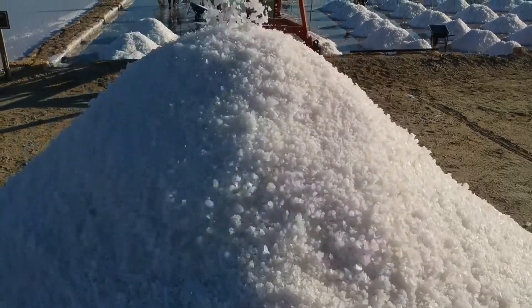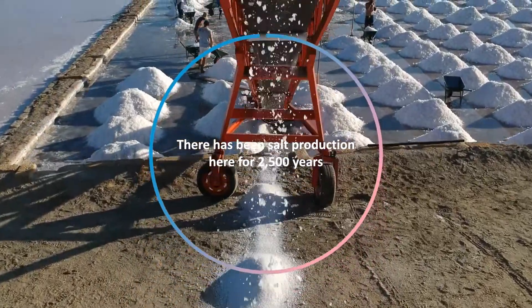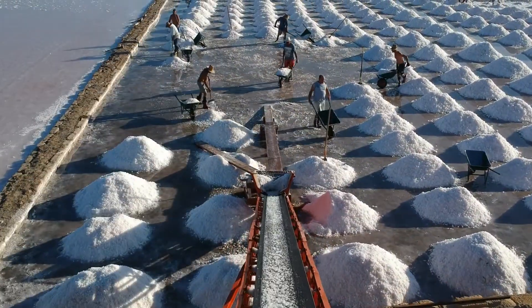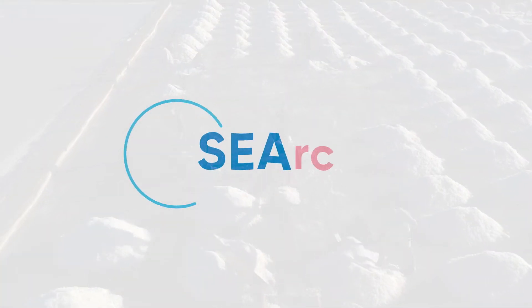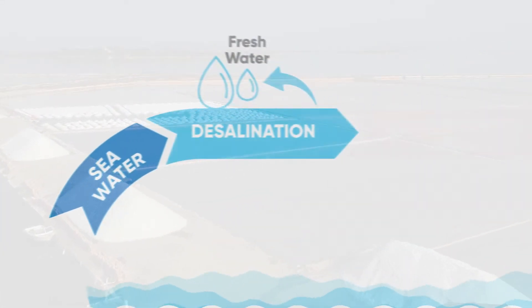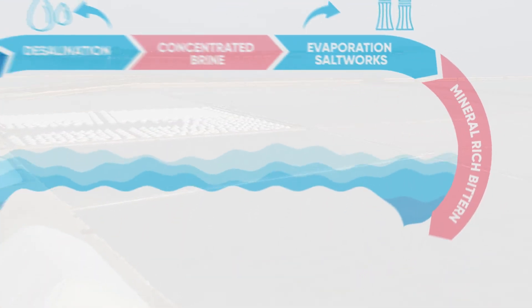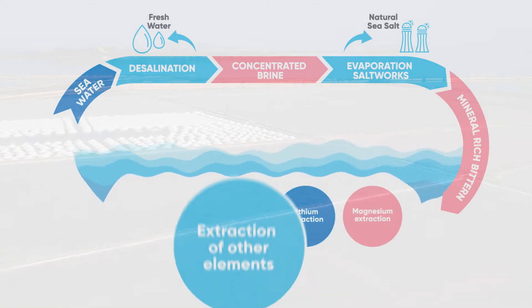The saltworks also support an ancient industry. Europeans have been making salt here since Phoenician times, working hand in hand with nature using the same natural production process. Today Trapani is home to Circular Mine, a new 4-year, 6-million EU-funded research and innovation project that is advancing this ancient production process by developing a circular concept for extracting the critical raw materials left behind in the seawater after the salt has formed.